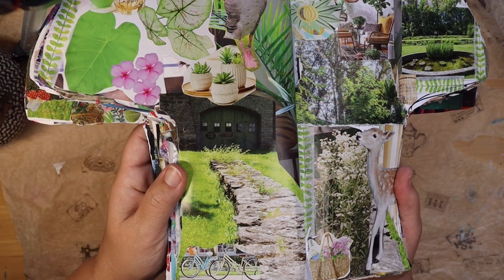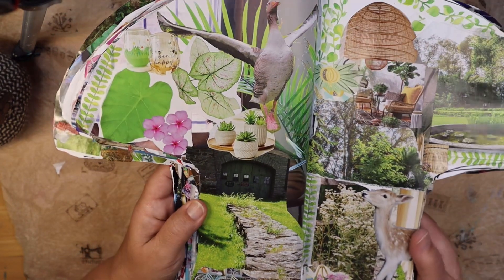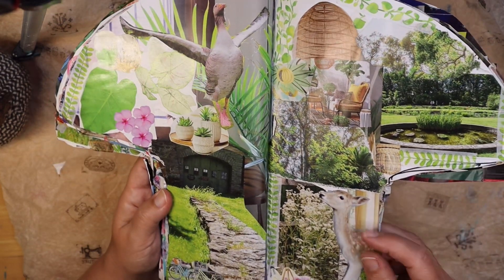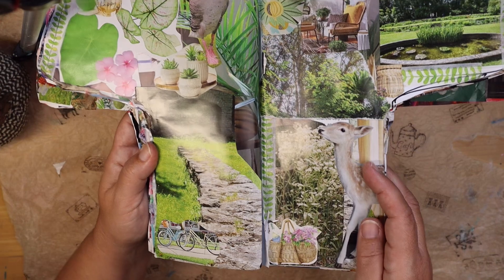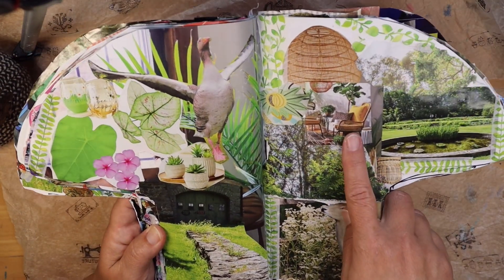It's a picnicky, enjoying-nature kind of room. We've got bikes for a nice little bike ride, soothing succulents, and plants around for you to relax. We have little deer that come up to visit, and a picnic basket so you can just enjoy your time by the pond or out in a chair.